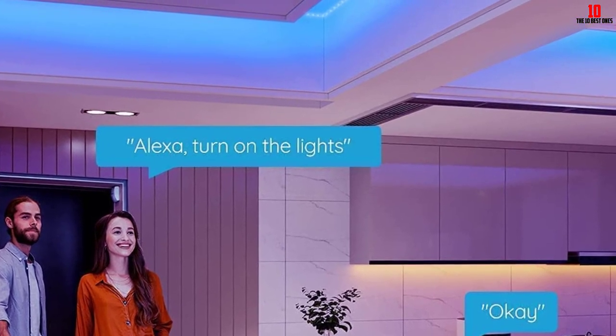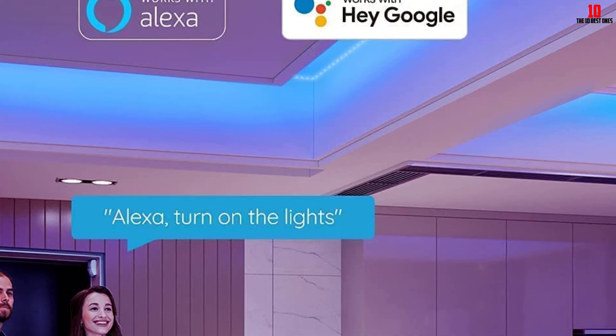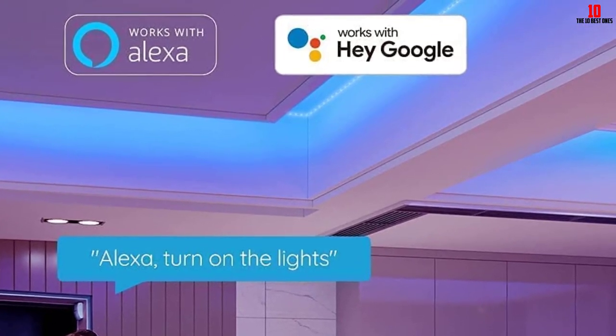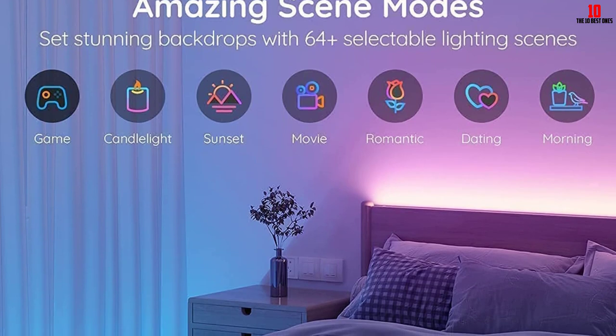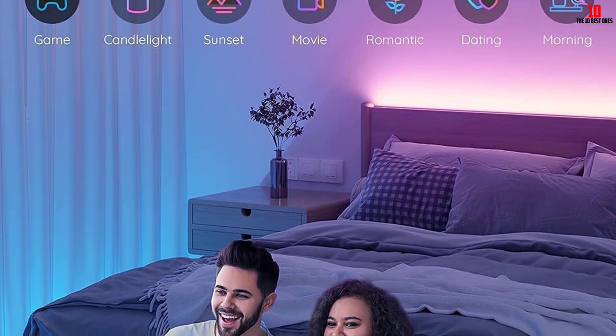In our testing, this Govee light strip balanced a little of everything — from adhesive strength to color options and scheduling. We tested these lights under kitchen cabinets and found they were bright enough to be used as task lighting. The app had excellent connectivity, great schedule options, and lighting choices based on scenes or manual preferences. Govee earned extra points for providing support clips that adhere or screw in to hold the heavier parts of the electrical cord.